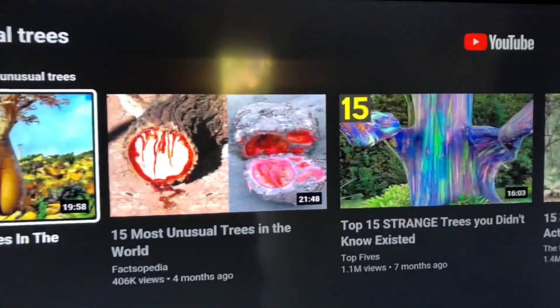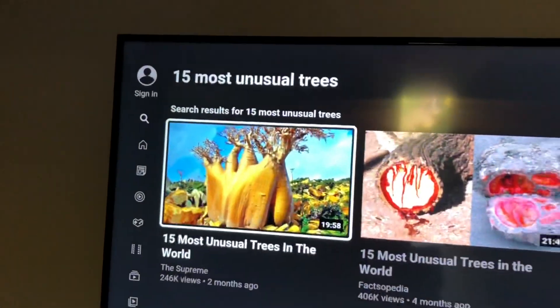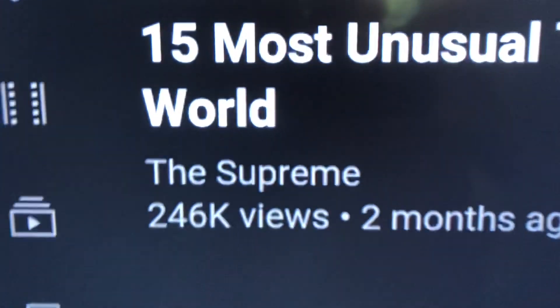This is a tough choice, but I think I'm going to have to go with Pachypodium lamarii. Let's watch this video. It's the 15 most unusual trees in the world. It's put out by The Supreme. It's got 250,000 views and it's only been up two months.